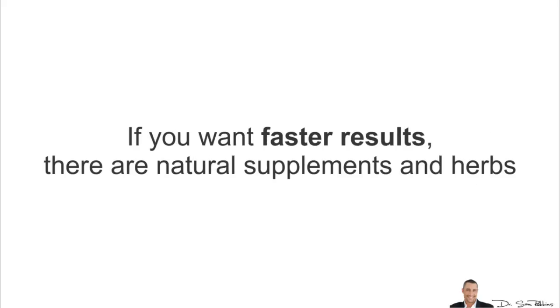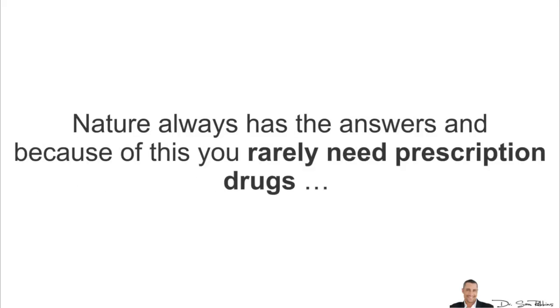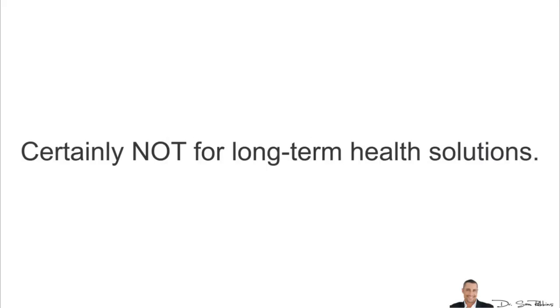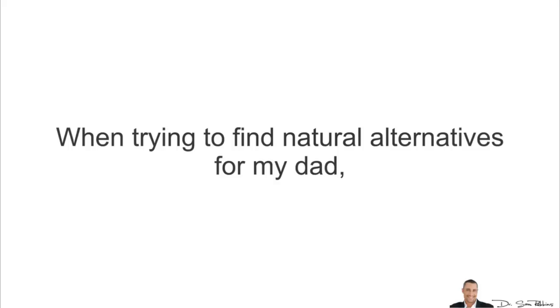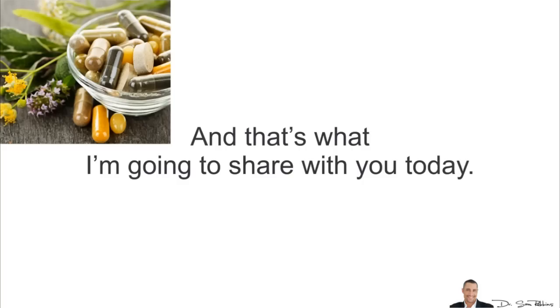If you want faster results, there are natural supplements and herbs that are super powerful and, honestly, far more effective than foods in improving your blood flow, and that's what I want to discuss next. I've always believed that nature always has the answers, and because of this you rarely need prescription drugs, certainly not for long-term health solutions. When trying to find natural alternatives for my dad, I did a lot of research and tested numerous supplements before I finally discovered the best ingredients and combinations, and that's what I'm going to share with you today.